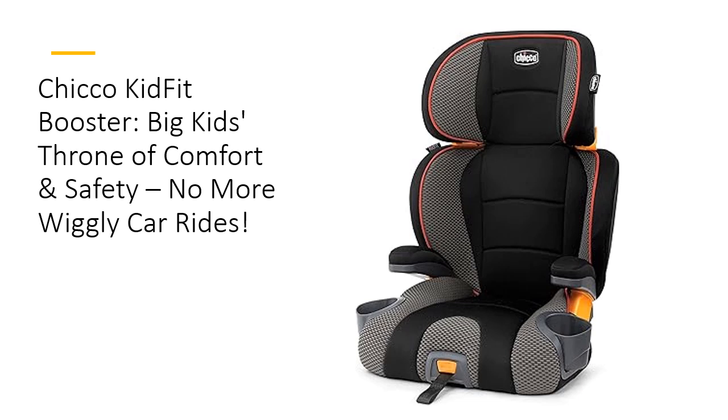With 10 adjustable positions, it offers head and torso protection that grows with your kid, making every ride smoother, safer, and happier. It's time to upgrade those wiggly car rides into delightful journeys.